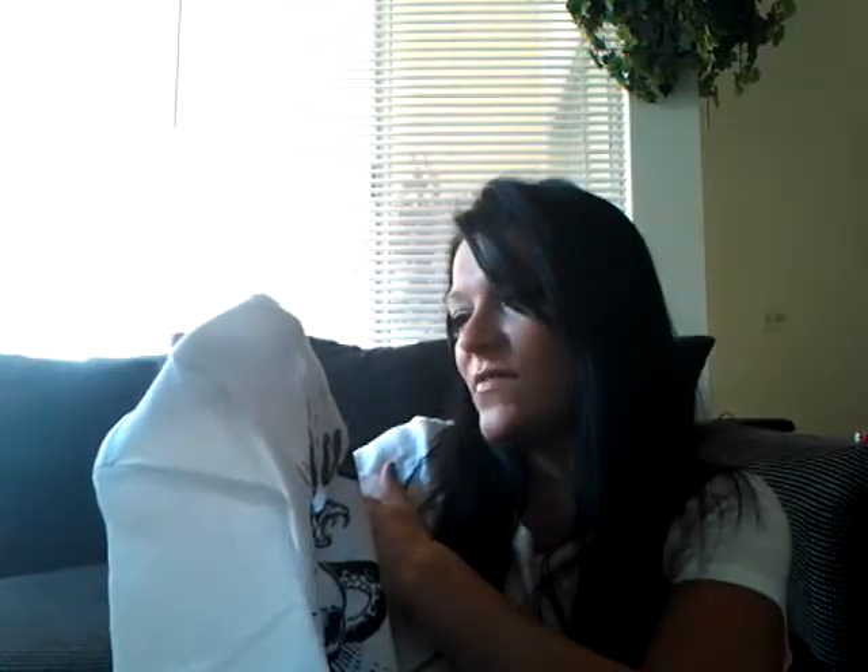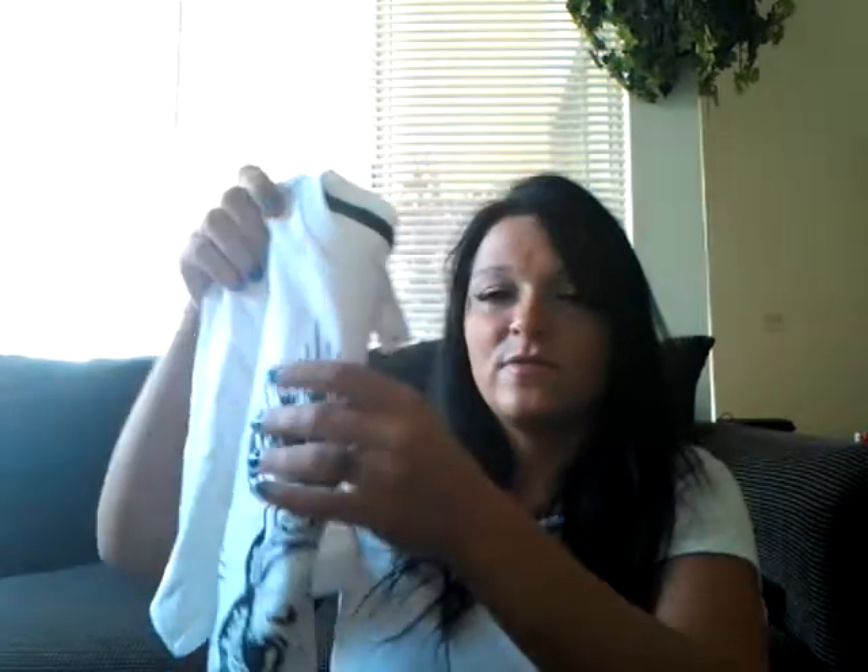First thing I'm going to show you is from Old Navy. They were having a really nice sale - I believe it's still going on but it's kind of as-supplies-last. I got a bunch of graphic tees, some with logos, some with sayings. This first one was only five dollars - it says 'graphic will appear in sunlight' and was originally $9.94.